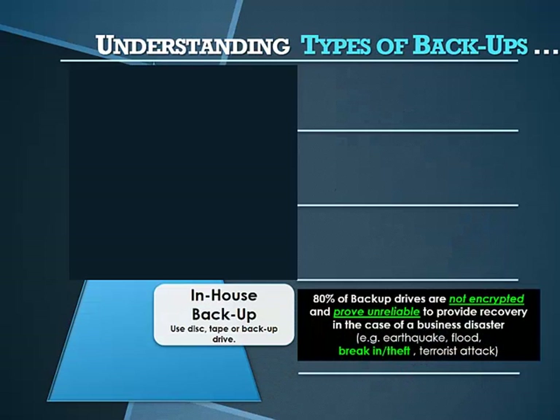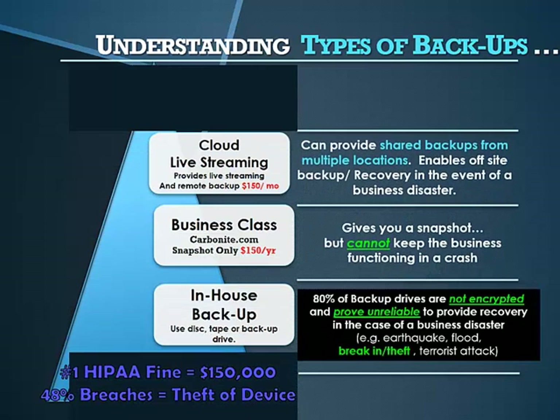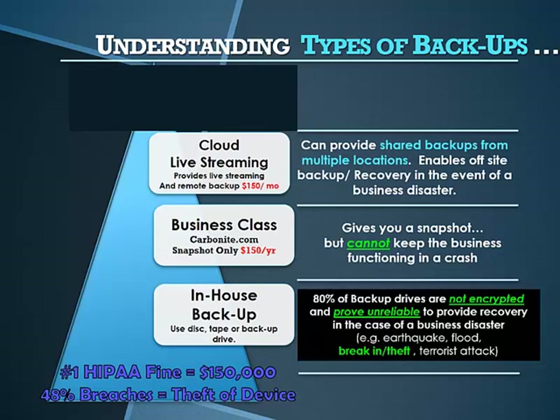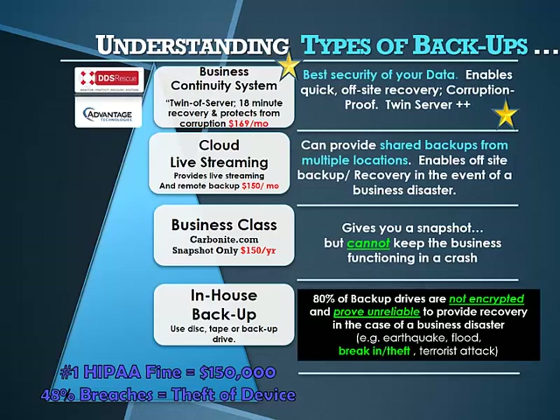Using take-along backup drives is proving very risky for healthcare owners, as healthcare offices are being targeted for theft of portable data backup drives that contain all patient data on one small disk. This is also a favorite item for identity thieves and a favorite thing HIPAA auditors find. If you're still using take-along backup drives, consider upgrading to a secure off-site encrypted cloud alternative — a business continuity system that meets the current mandate for off-site encrypted cloud storage, with the added benefit of protecting your email and software from corruption.